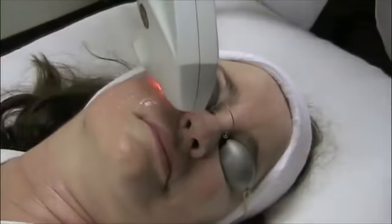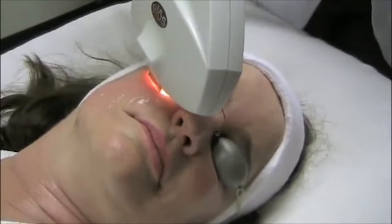Give us a call today at our Mission Valley location to schedule your next set of IPL treatments.